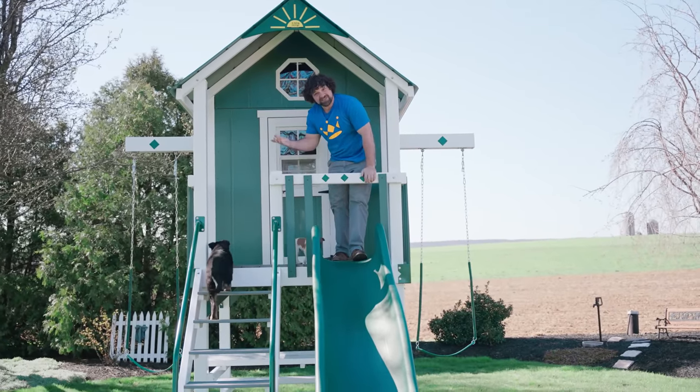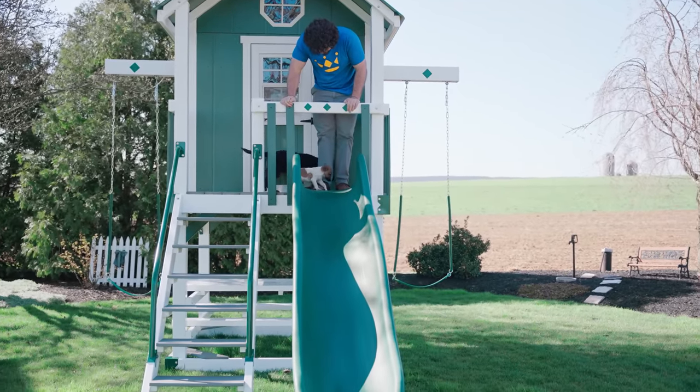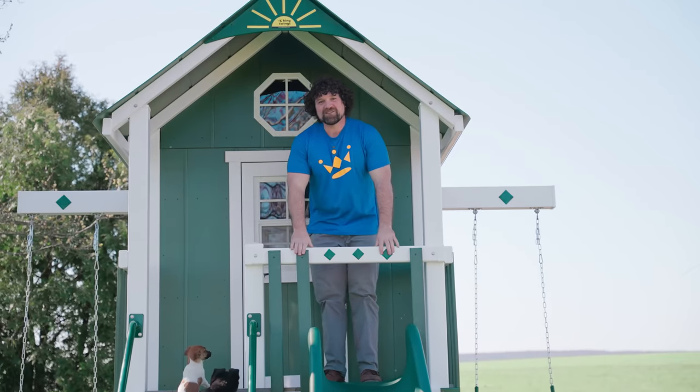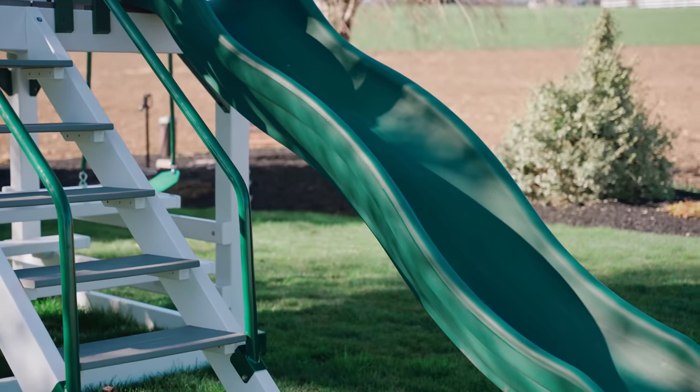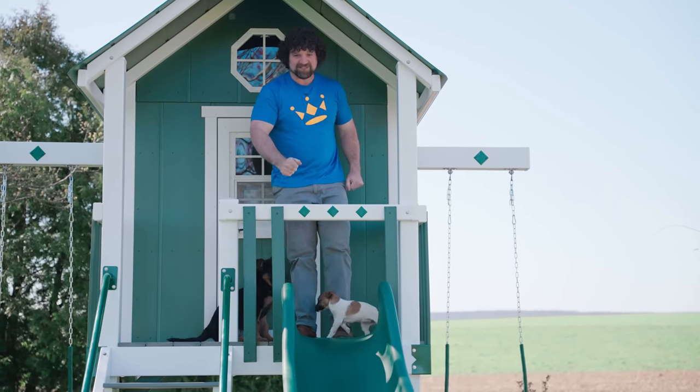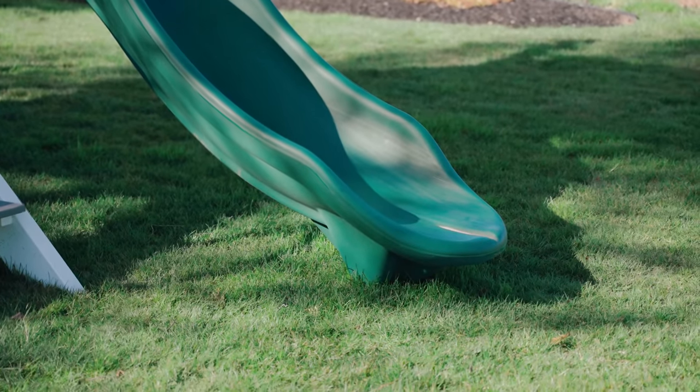As you can see, the staircase is great for dogs as well. Included with the Lodge Playhouse is our ten-foot avalanche slide. The avalanche slide is a really great slide because it has that little safety lip at the bottom, so let's give it a test out.